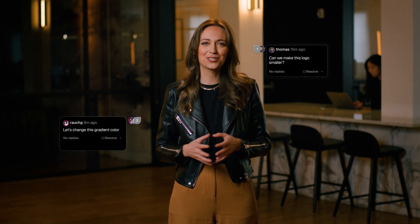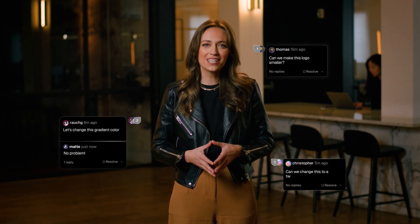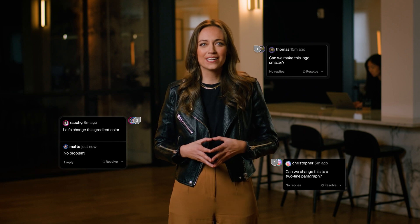To build exceptional products, developers have to collaborate with all parts of the business. Vercel has been enabling faster feedback loops with preview deployments for every commit, and last year we introduced comments to make them even more collaborative. Designers, developers, marketers, and other stakeholders can come together in real time directly in the UI to consolidate discussions and make decisions.